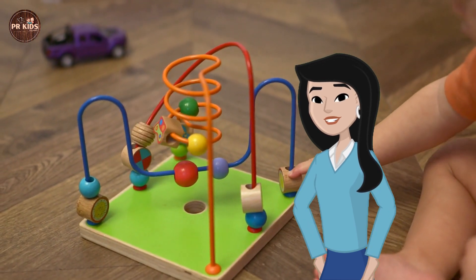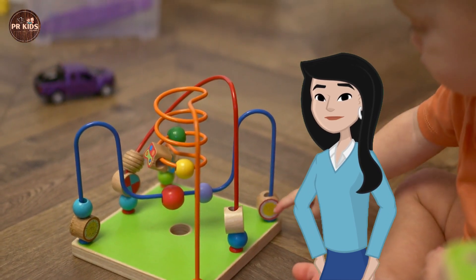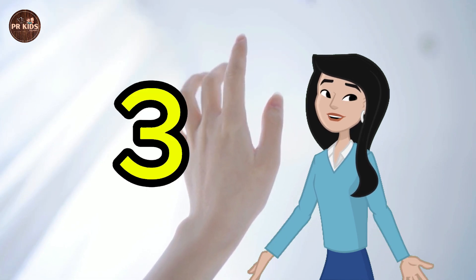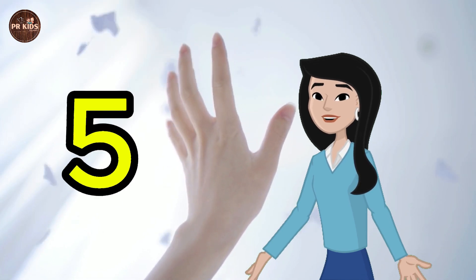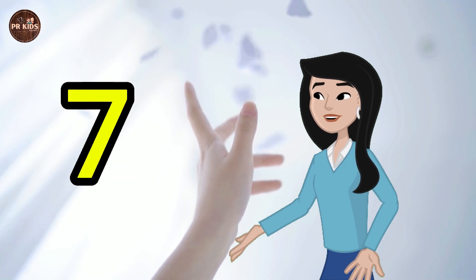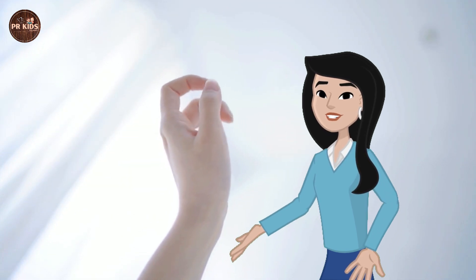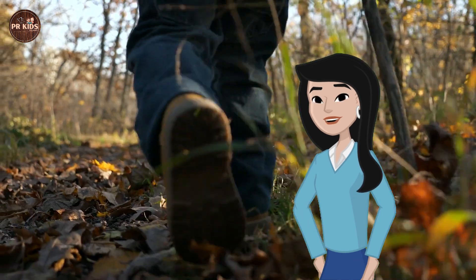Counting fingers: 1, 2, 3, 4, 5, 6, 7, 8, 9, 10. That's a lot!